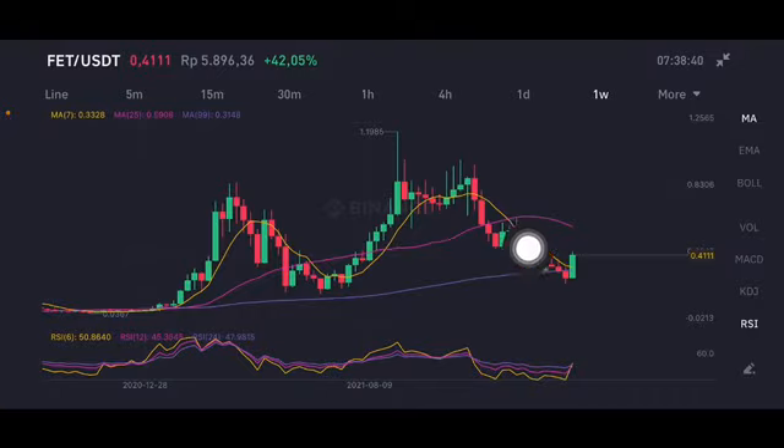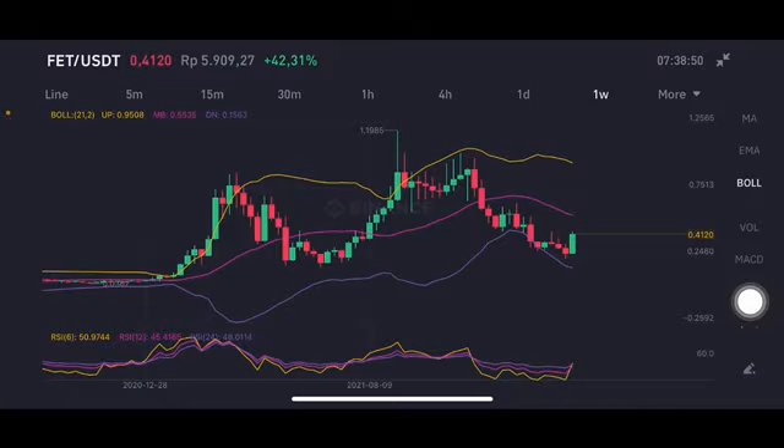And it bounced back again. The next target is the pink moving average 25 side here at 0.59 US dollar. The stochastic is still in a neutral position — not overbought, not oversold — for the Bollinger upper band here, trying to push it to the pink one side.